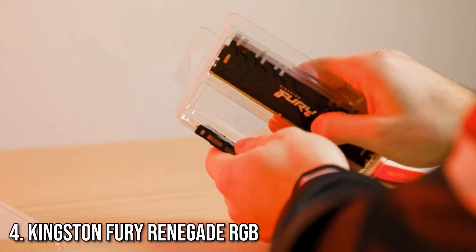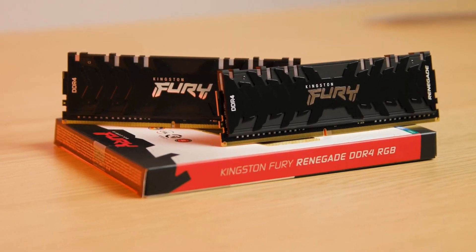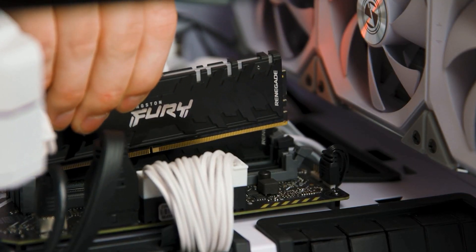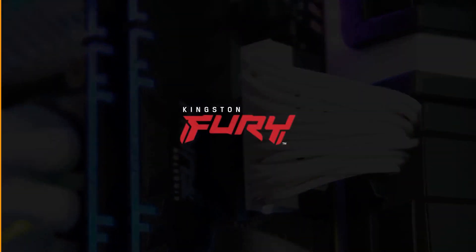At number 4, we've got the Kingston Fury Renegade RGB. This RAM is not only fast, boasting speeds up to 3,600 MHz, but it also features stunning RGB lighting that's fully customizable for users who want their builds to stand out.